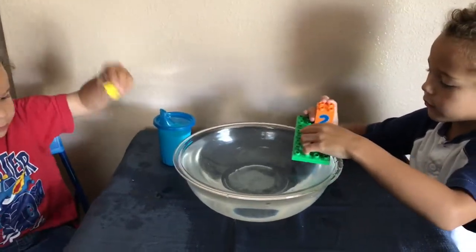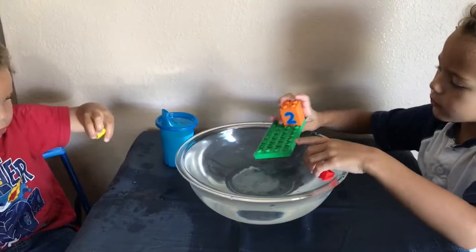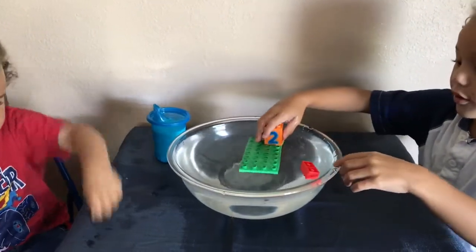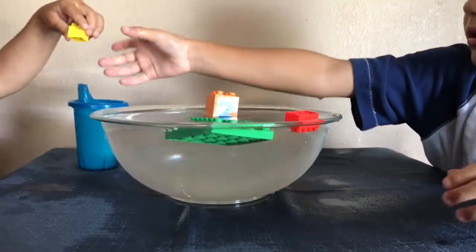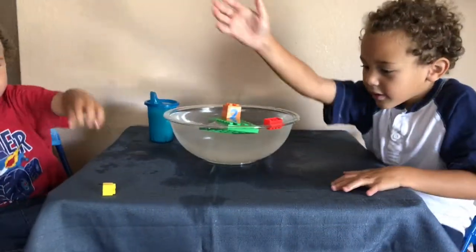They might sink. Do you think they'll sink if you build them? They still kind of float, don't they? Ollie, give me that.